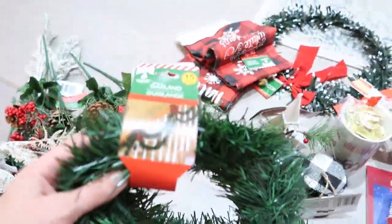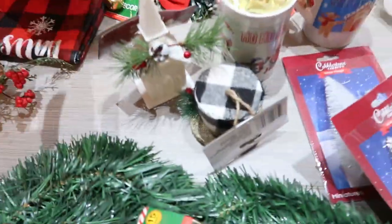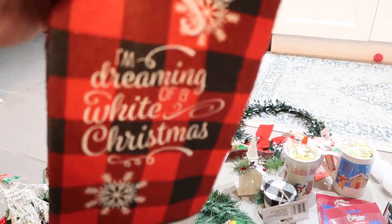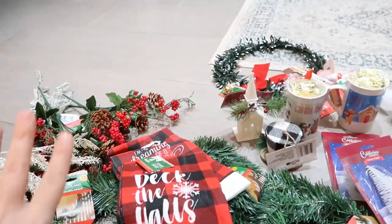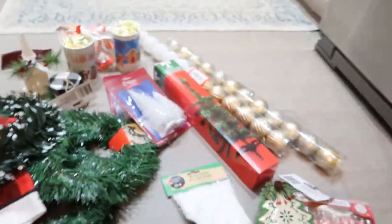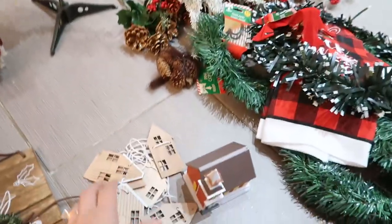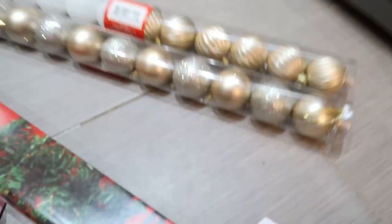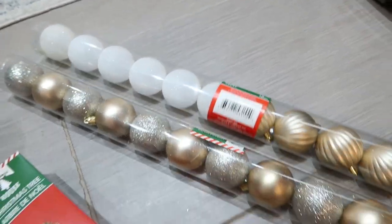I got a bunch of these garlands and also these for the kitchen. I really like this one — 'Deck the Halls' — it has a very farmhouse feel. I also got this one from the Dollar Tree that has a little bell on it. Quite a bit of stuff, very affordable! So if you guys are at the Dollar Tree or Target, you can look for a few of these things. I also got some gold glittery ornaments and some white ones that I thought were really cute.